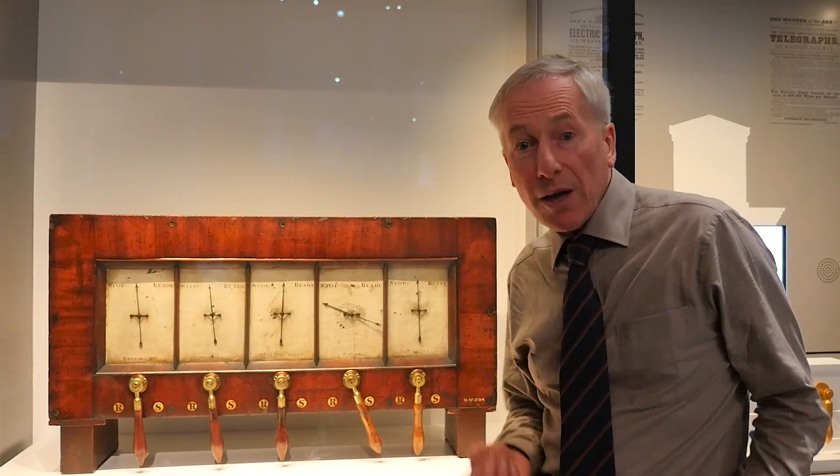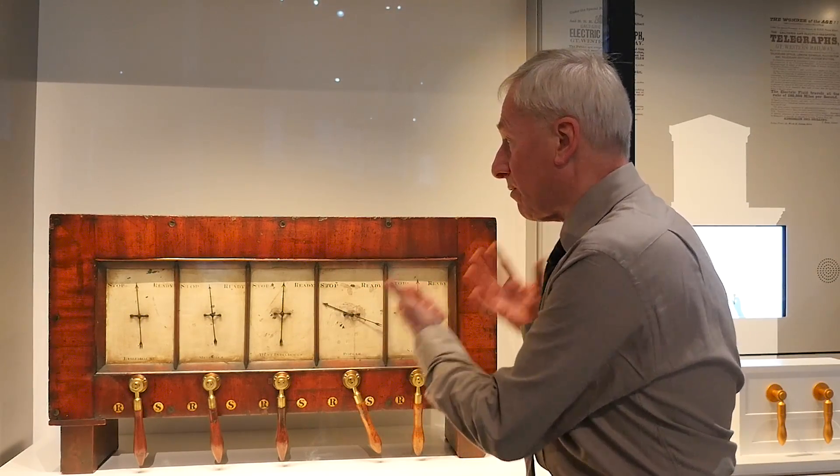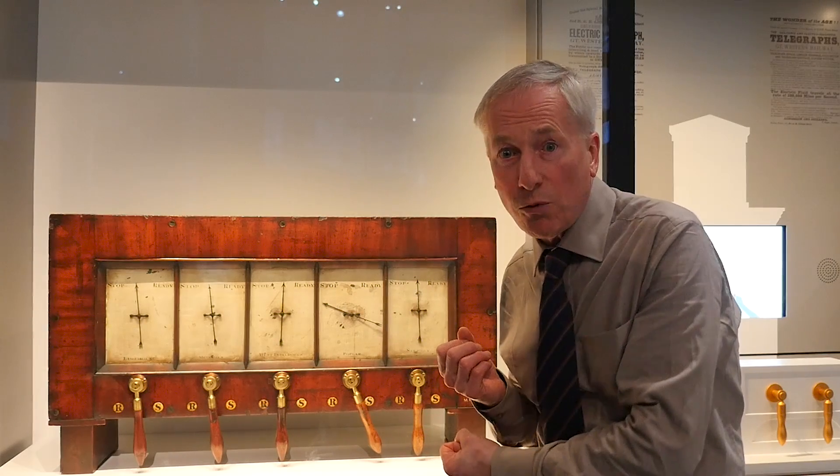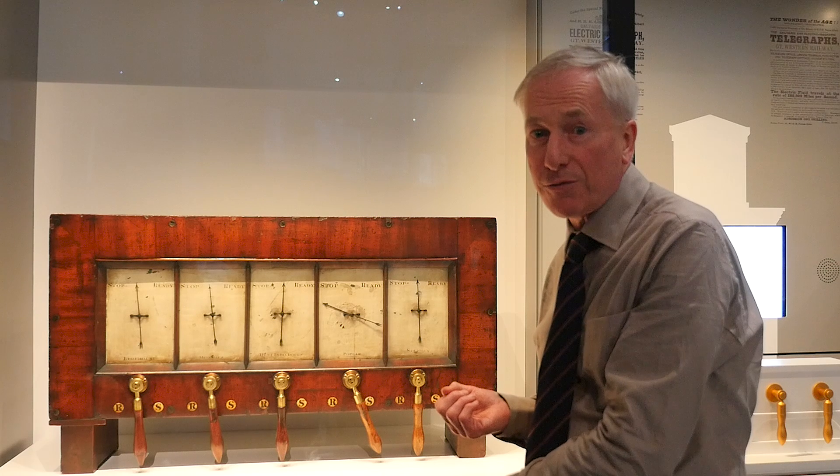So it saved money for the company. And as a result, this electric telegraph in 1840 was the world's first commercially successful telegraph instrument.